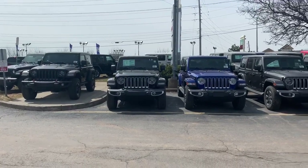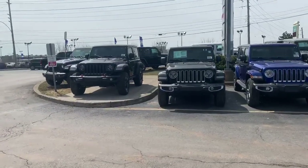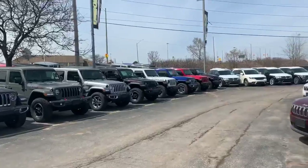Hey, my name is David McCauley and I'm a product advisor here at Uni Chrysler located at 915 Walkers Line. I just wanted to show you guys how many Jeeps we got staged right in front of our dealership.